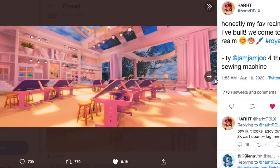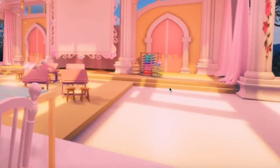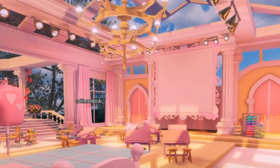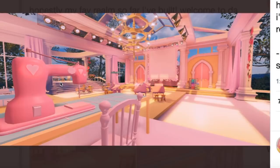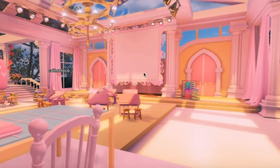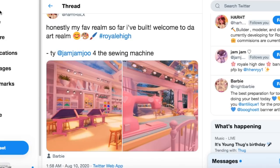Art class we're obviously going to have since Hart made this realm. Currently in Royal High we have a board at the front of the classroom where you copy a painting to get your grade, with easels to do so. But we also have a sewing machine and easels outside, so I'm wondering if maybe we'll have choices on different sections of the class — like painting, clay, or sewing. I'm curious whether these are just decor or actually interactive.